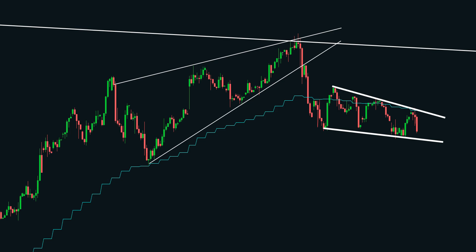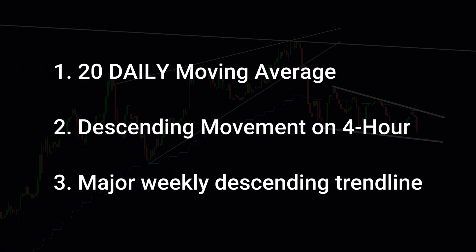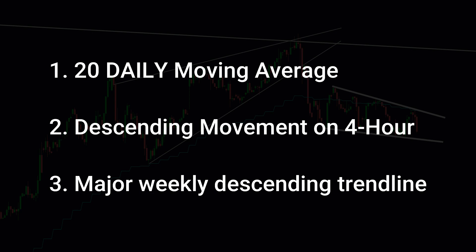Now, every time price manages to even poke its head above that moving average, it just gets pulled right back down. So it's safe to say that the moving average is acting as a sort of resistance magnet. Here is the list of the bearish factors that bulls are facing purely from a technical analysis standpoint: the 20 daily moving average, the current descending movement on the 4-hour time frame, and that major descending trend line from the weekly time frame. All three of these are important keys that bulls must accept if they wish to understand when and where the odds will tilt in their favor.